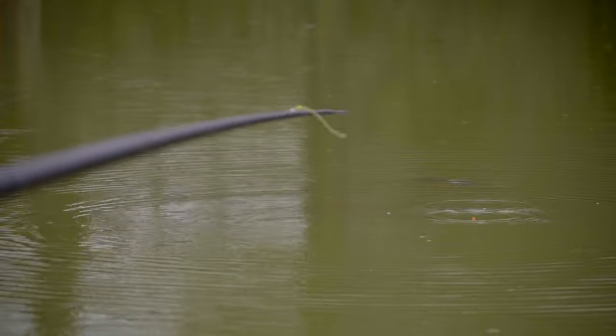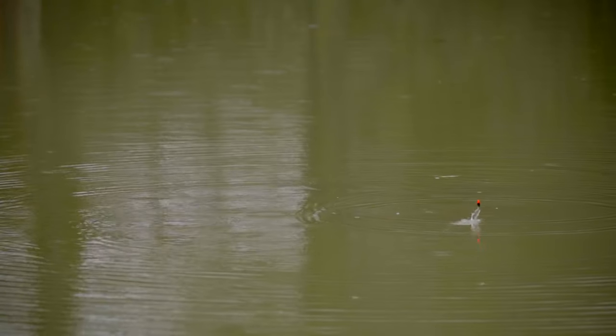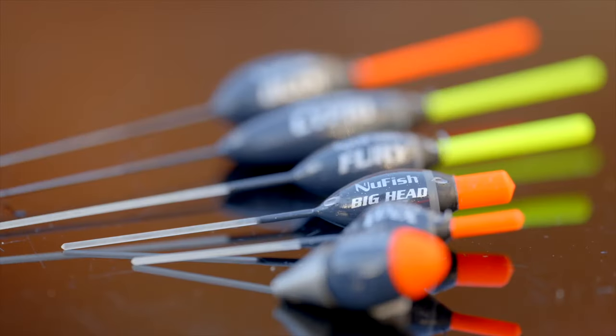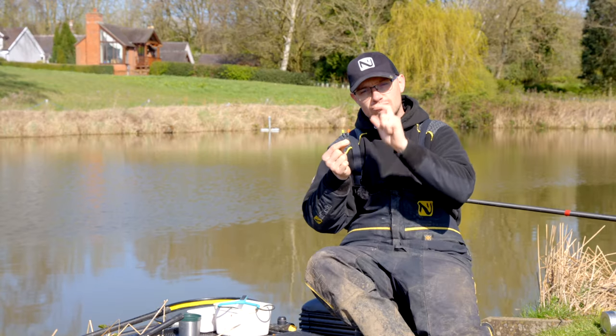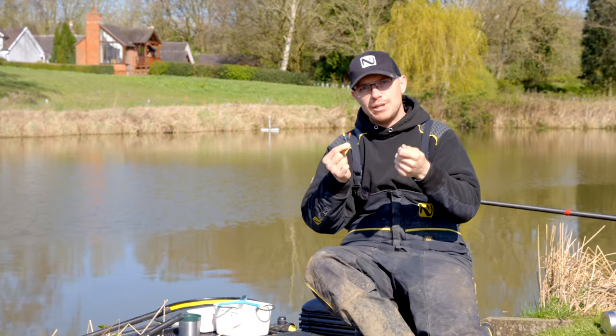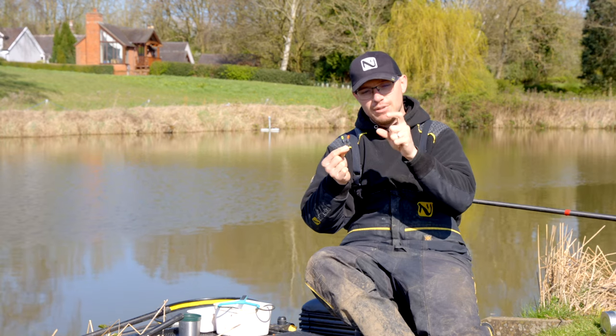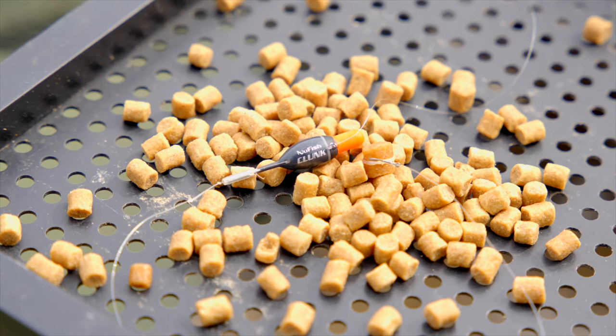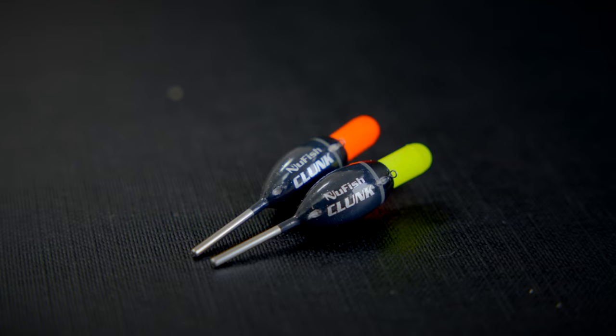Shallow fishing for carp is one of the most exciting things you can do, and the little Clunk is the perfect float for shallow fishing, especially for those proper big carp. We do the Big Head which is a brilliant float, but so many times I was using it with all my shot right under the float — whether slapping or mugging for carp. That got me thinking: why don't we just do a float that needs no shot at all? Less chance of tangling, it just makes the whole setup simpler. That's why we did the Clunk.